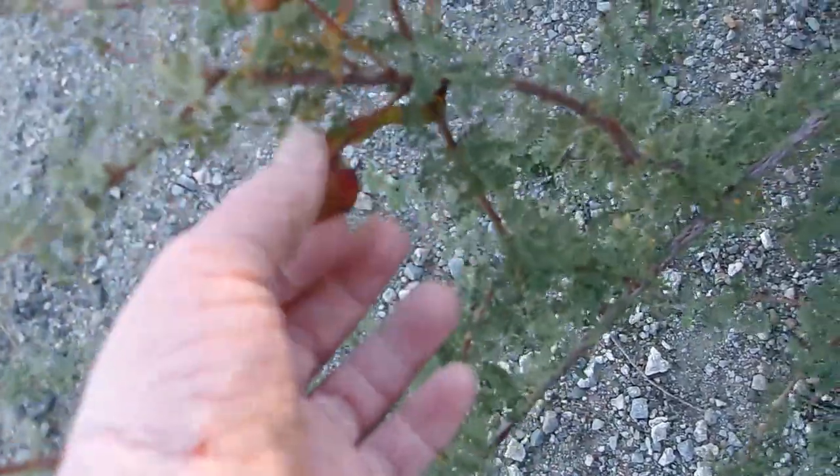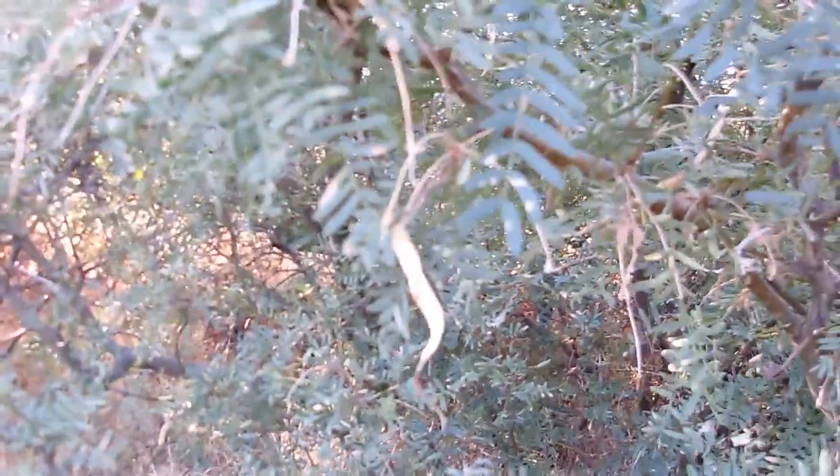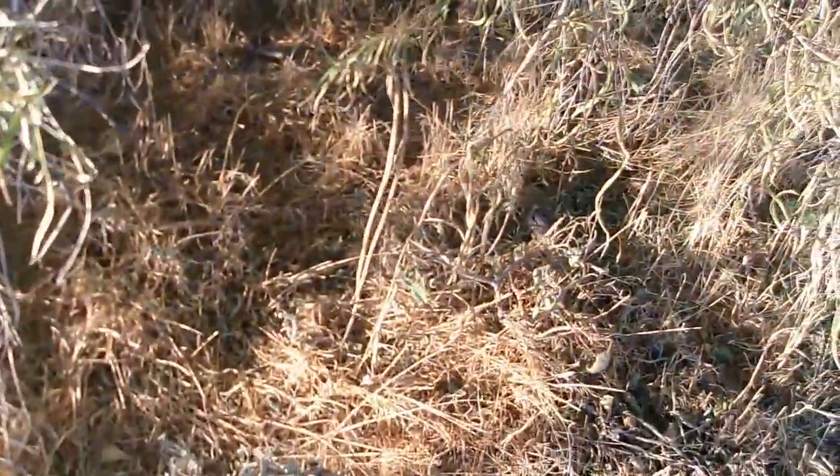I'm going to go over to a pea family plant really quickly so you can see what a pea pod looks like. We are actually at a fabaceous plant — a pea family plant — that has seed pods. This here is the cat claw, Senegalia greggii. These are actual legumes, true seed pods. And this is a legume of a honey mesquite, Prosopis glandulosa variety torreyana. So what you saw on the desert willow looks a lot like a seed pod to the average layperson, but they're not true legumes, not true beans.